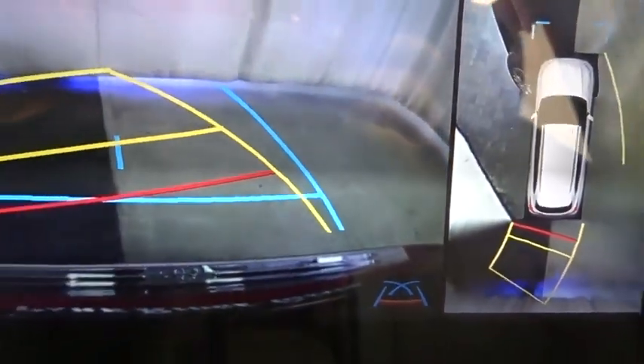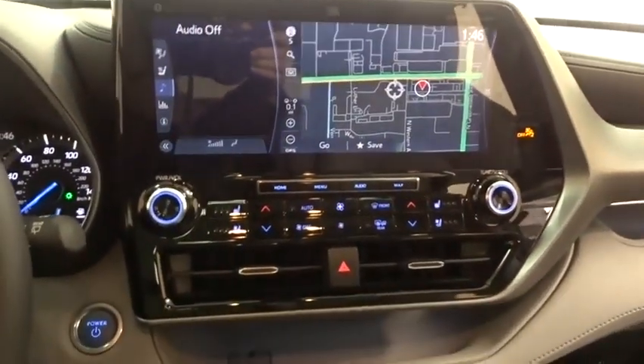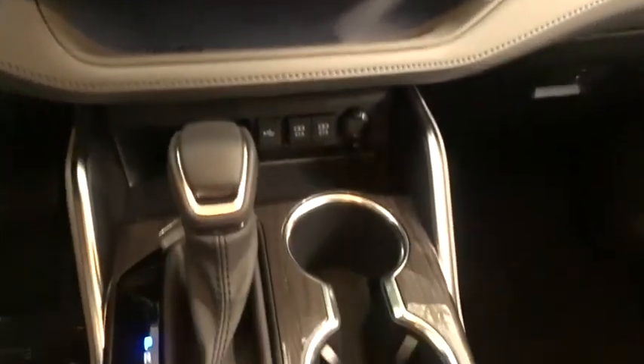LED headlights, steering wheel audio control, stability control, traction control, lane departure warning, all-wheel drive, power liftgate, leather-wrapped steering wheel, and Bluetooth.